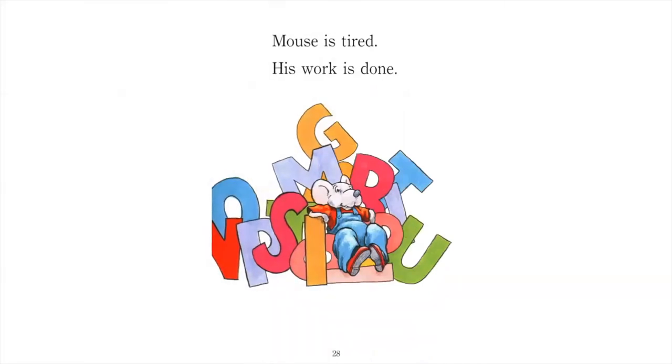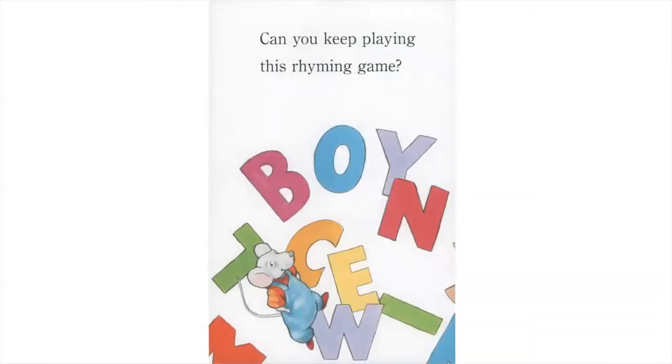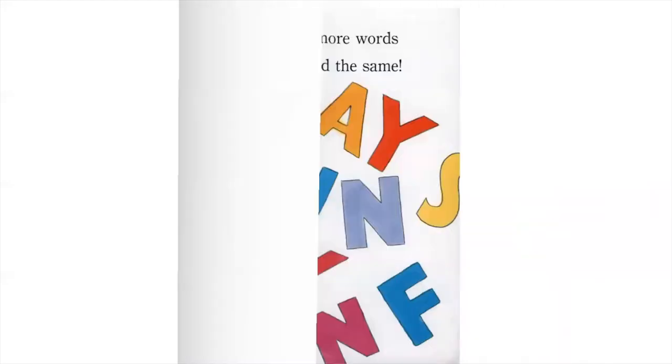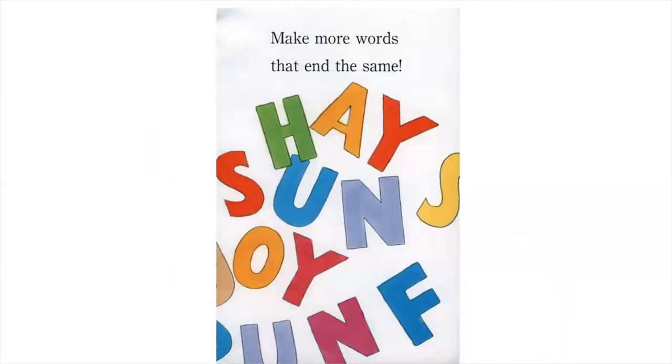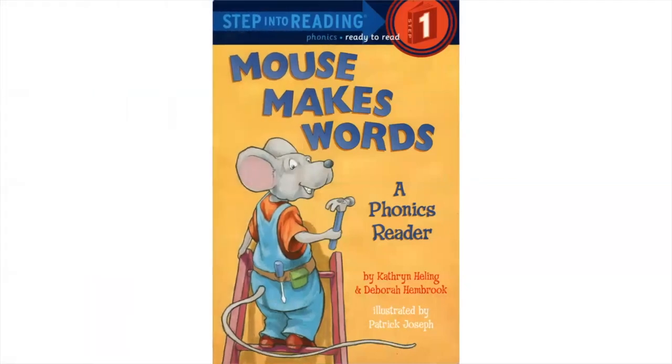Mouse is tired. His work is done. But moving letters is so much fun. Can you keep playing this rhyming game? Make more words that end the same. Mouse makes words — a phonics reader.